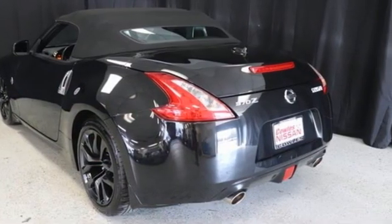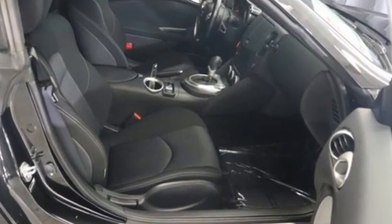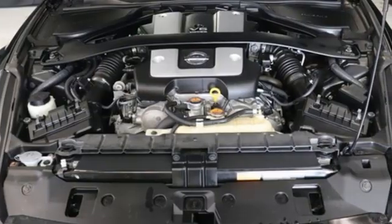Edmunds.com reports the Nissan Z has achieved true icon status. Nissan excites the senses so you can enjoy the journey.